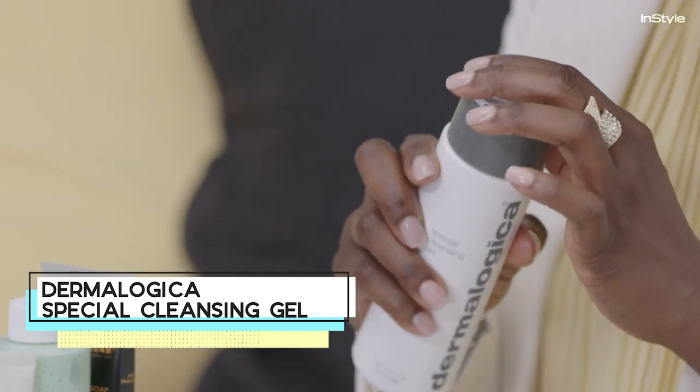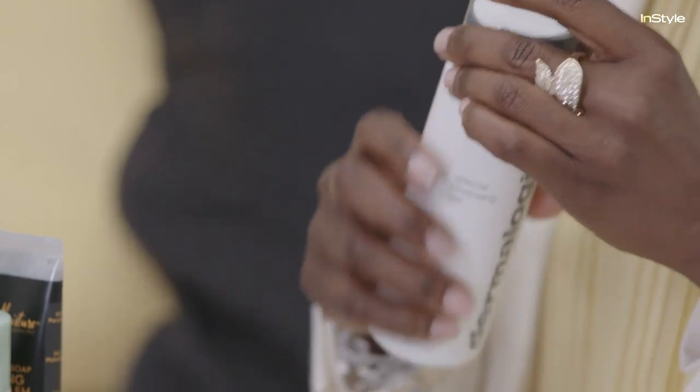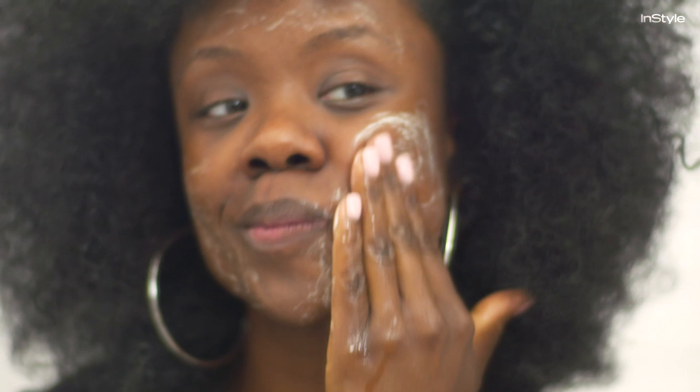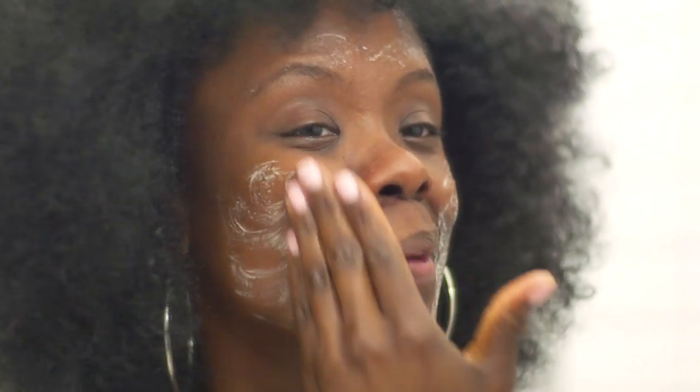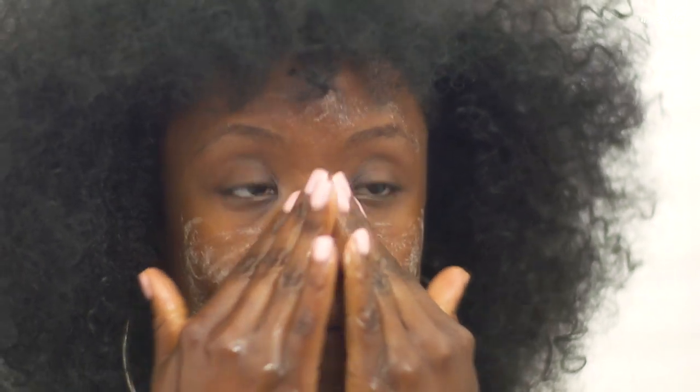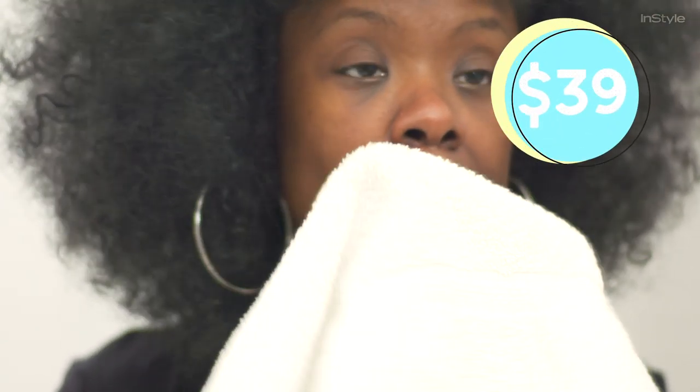If you use a product that's not specifically designed for facial cleansing, you could risk the potential of having breakouts or drying out your skin. I love Dermalogica's special cleansing gel mainly because it's lightweight and clear. You can tell right away it has a very light consistency that will feel good on the skin. It includes mint and lavender extract which calm and soothe the skin, and it's a foaming cleanser — you see it foams up.